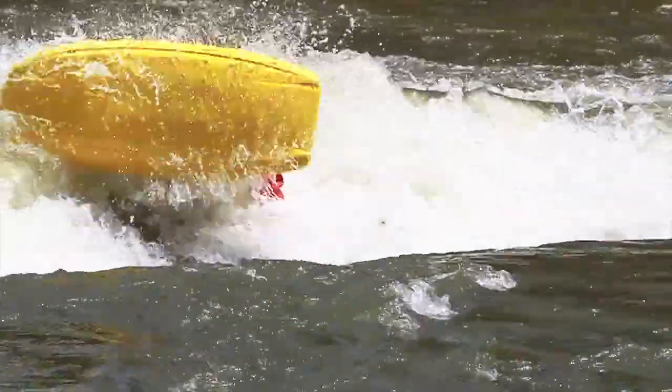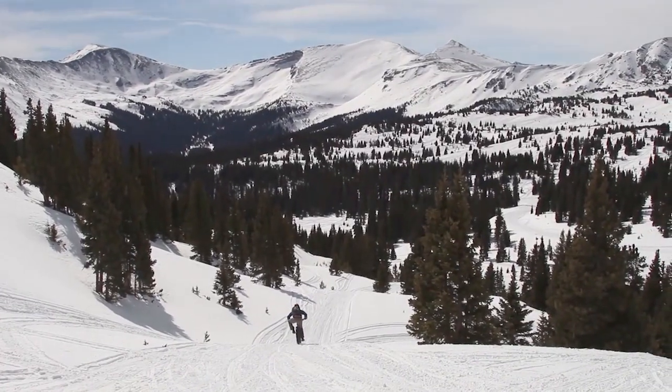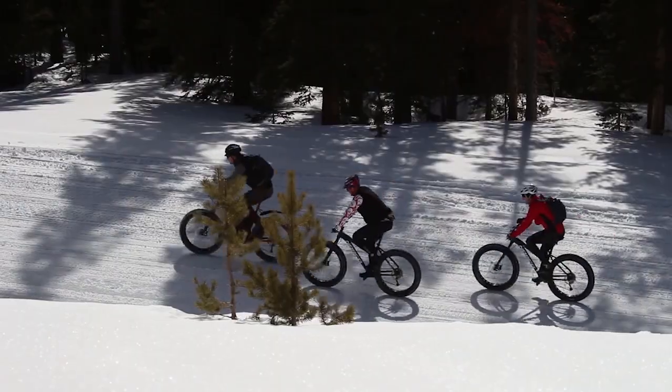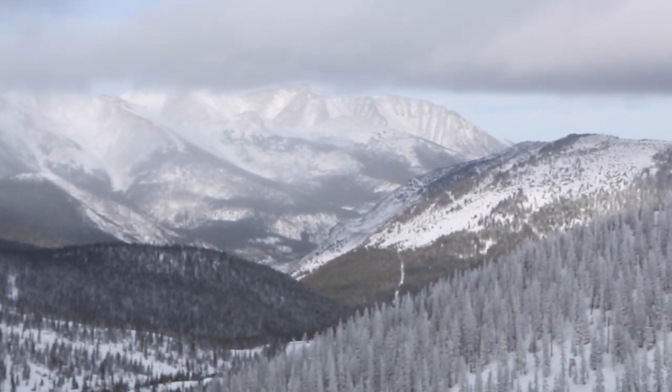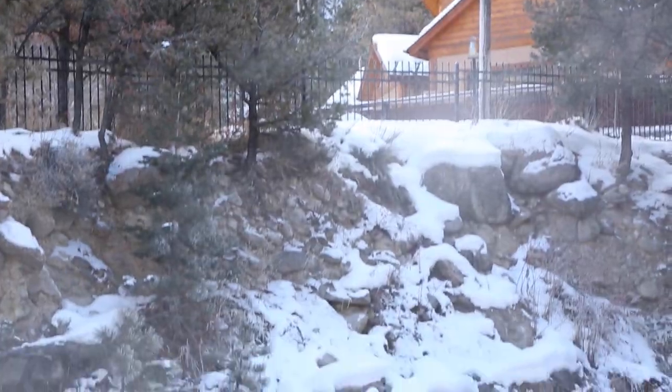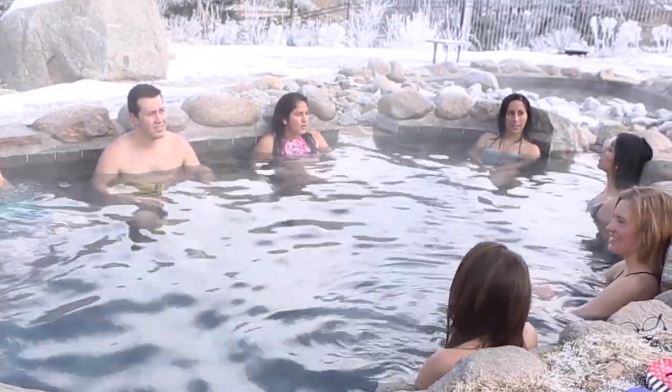There's so much to do in this area. In the summer, this place is known as a whitewater rafting destination. In the winter, there's snowmobiling, fat biking has been getting very popular, and Monarch Mountain is right up the road. It's a winter wonderland, and a very unique time to experience Buena Vista and Salida.